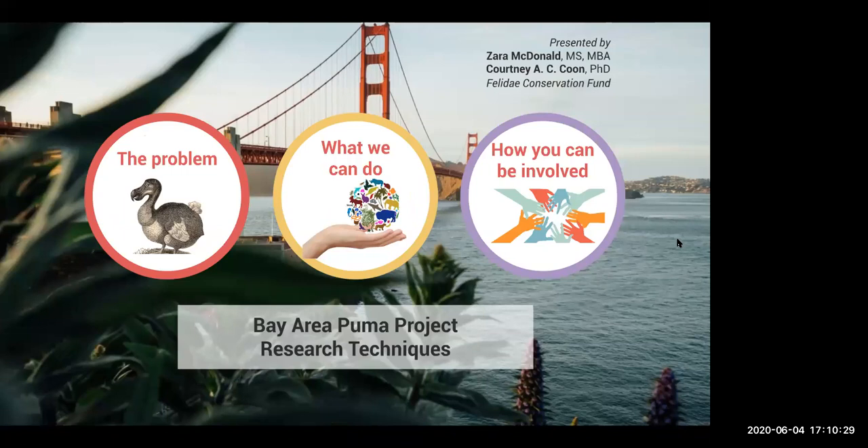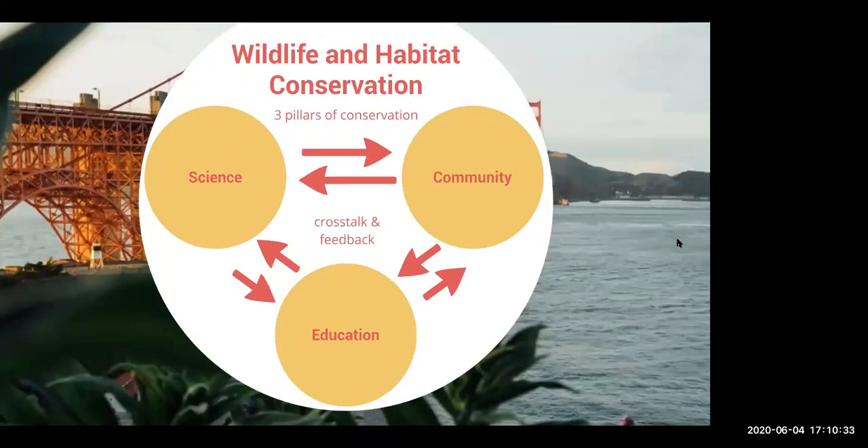With that bit of bad news, what can we do moving forward? There are really three pillars of conservation with a lot of crosstalk and feedback between them: scientific research, community-driven action, and education. When we think of wildlife conservation and these three pillars — or three legs of a stool — if we remove one pillar or leg, the work is less effective and can break down. They guide our approach to the work we do, and you'll see how they are connected.